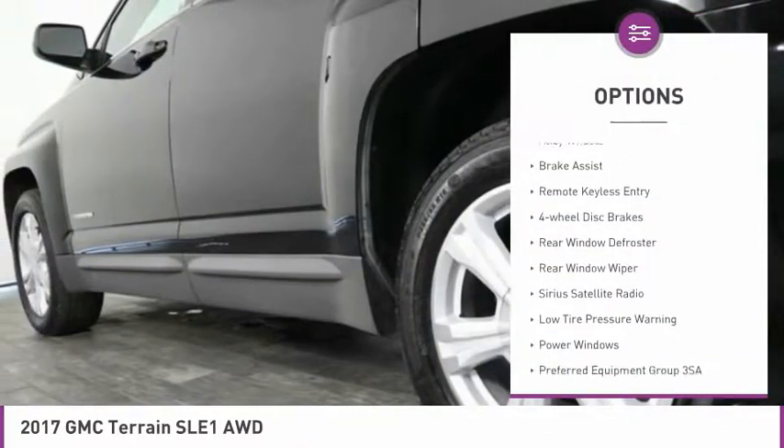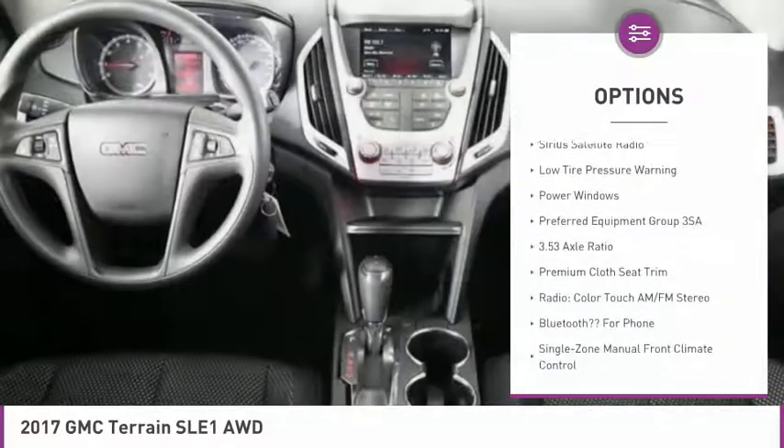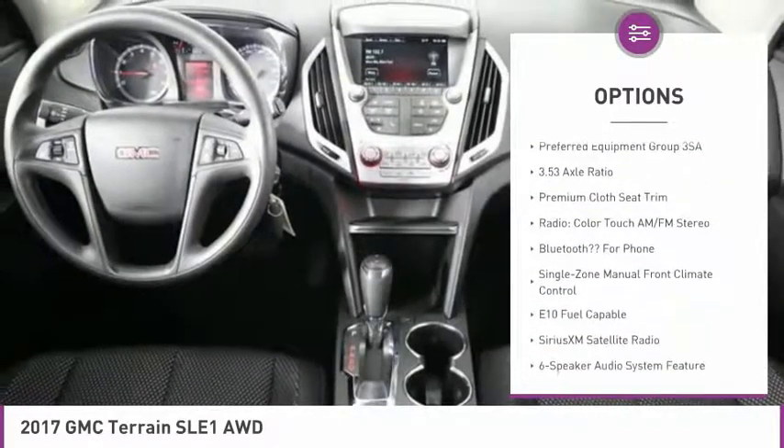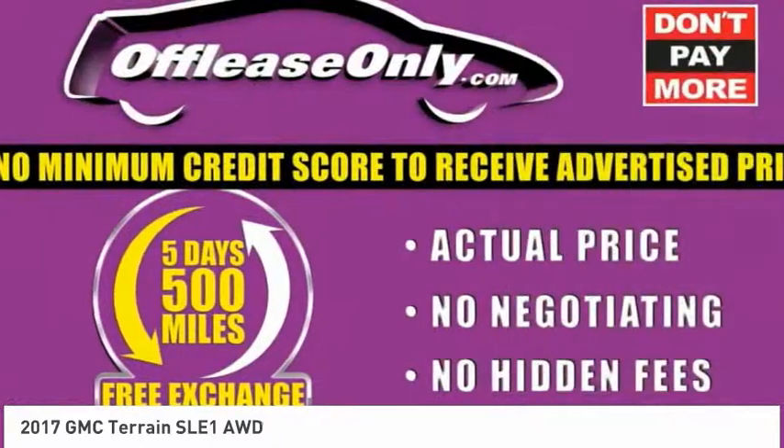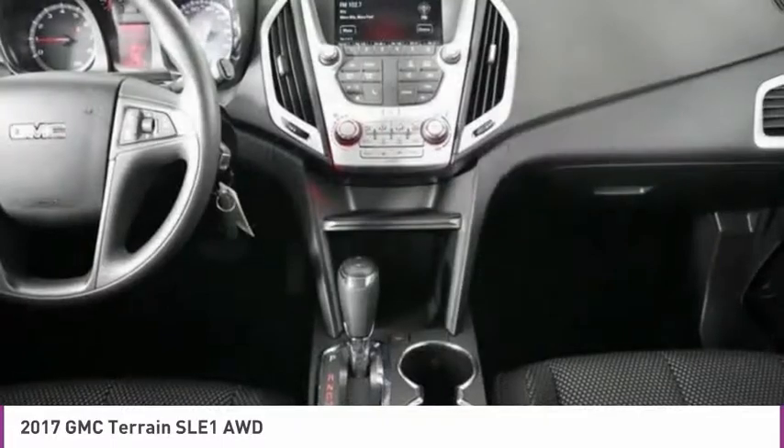Electronic stability control, alloy wheels, brake assist, remote keyless entry, four-wheel disc brakes, rear window defroster, rear window wiper, Sirius satellite radio, low tire pressure warning, and power windows.